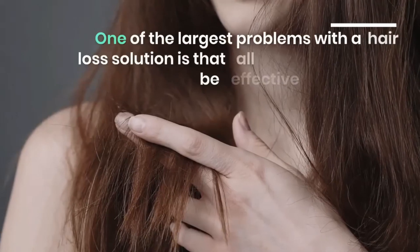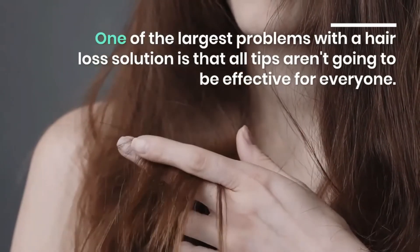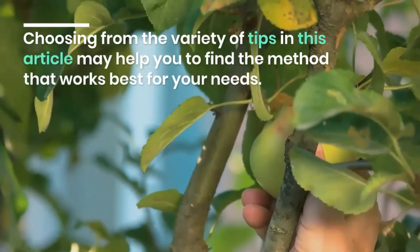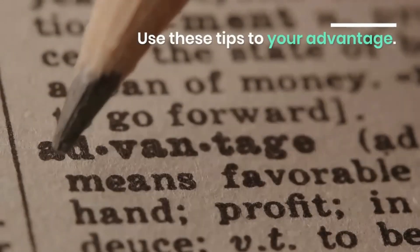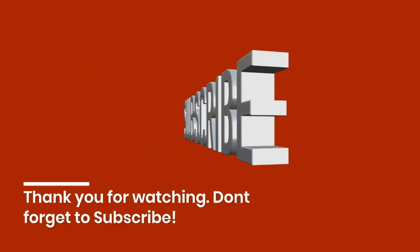One of the largest problems with hair loss solutions is that all tips aren't going to be effective for everyone. Choosing from the variety of tips in this article may help you find the method that works best for your needs. Use these tips to your advantage.